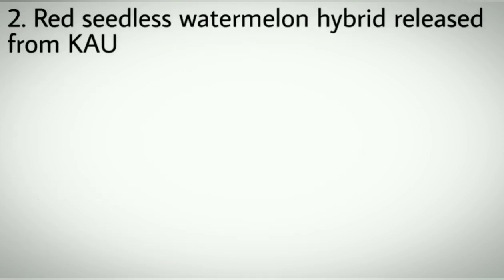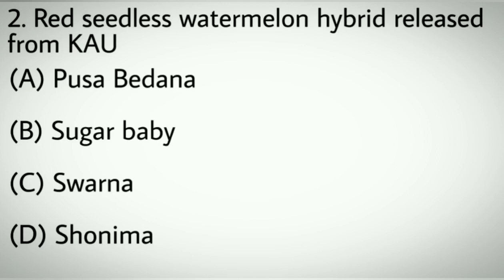Question number two: Red seedless watermelon hybrid released from KAU. Option A: Pusa Bedana. B: Sugar Baby. C: Swarna. D: Sonima. Correct answer: D, Sonima.